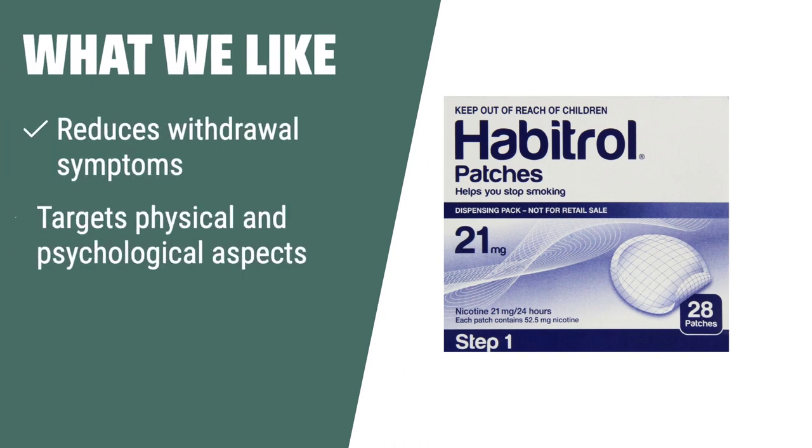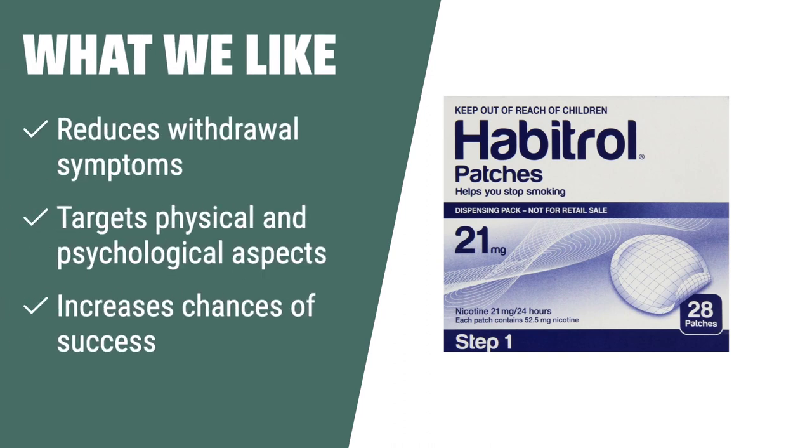What We Like: If you want to take control of your journey to a smoke-free life, the Habitrol Novartis Nicotine Transdermal System Stop Smoking Aid patches are the ideal choice for you. These patches are designed to help you quit smoking by reducing withdrawal symptoms and targeting both the physical and psychological aspects of quitting. By using these patches, you can minimize withdrawal symptoms that often accompany quitting, making the process more manageable and increasing your chances of success. If you are looking for a comprehensive solution that addresses both the physical and psychological aspects, Habitrol patches are the best option for you.